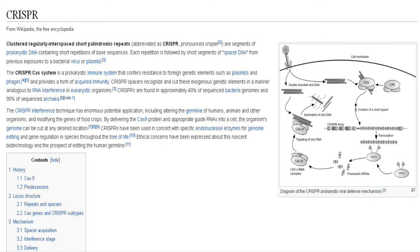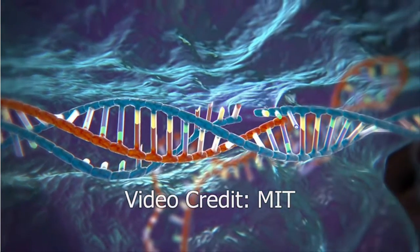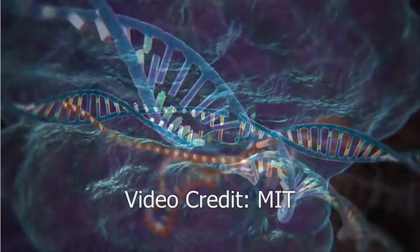The genome-editing technique known as CRISPR allows scientists to clip a specific DNA sequence and replace it with a new one, offering the potential to cure diseases caused by defective genes.